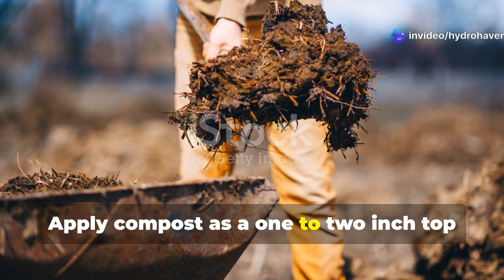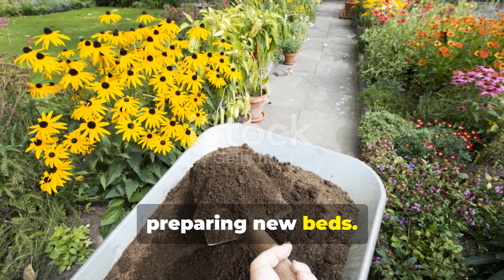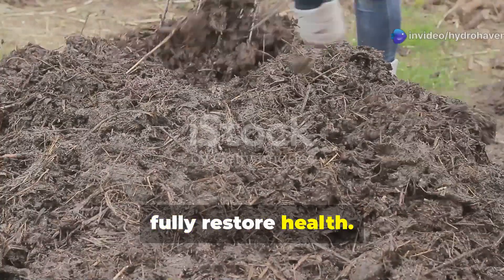Apply compost as a 1-2-inch top dressing around existing plants, and work it into the top few inches of soil when preparing new beds. For severely depleted soils, annual applications for several consecutive seasons may be necessary to fully restore health.